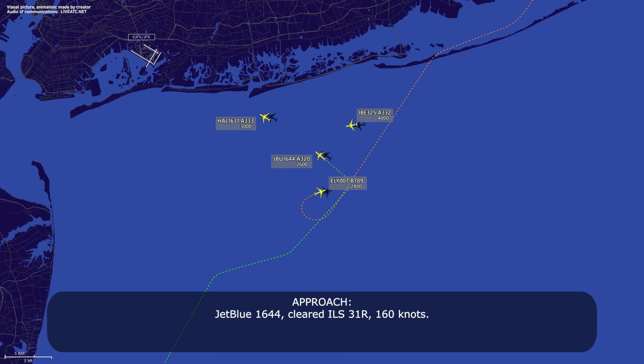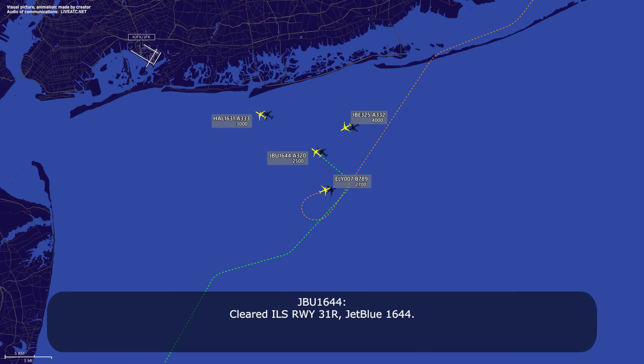JetBlue 1644, cleared ILS 31 right, 160 knots. 160 knots — say again please, for JetBlue 1644. Cleared ILS 31 right. Cleared ILS 31 right, JetBlue 1644.